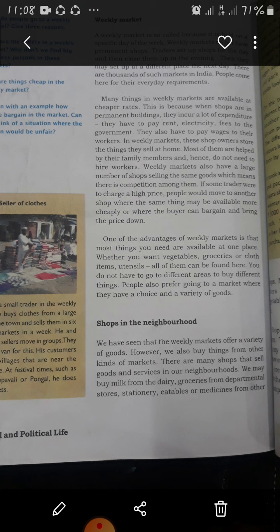Some shops are roadside stalls such as those of vegetable hawkers, fruit vendors, and mechanics. There are many shops that are permanent, such as local shops and food shops. They are nearer to our homes and we can go there on any day of the week. Usually the buyers and sellers know each other, and these shops also provide goods on credit.